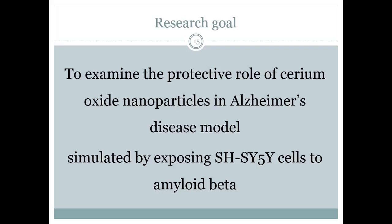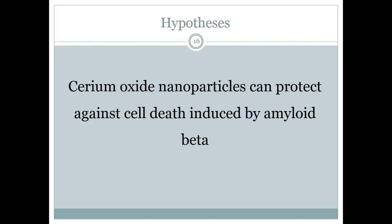Amyloid beta is toxic and has been shown to cause death in many cell types including SH-SY5Y cells. SH-SY5Y cells are human neuroblastoma cells. Amyloid beta-treated SH-SY5Y cells are a popular Alzheimer's disease model for in vitro studies. Cerium oxide nanoparticles have been demonstrated to have potential antioxidant and anti-apoptotic properties. We hypothesize that cerium oxide nanoparticles can alleviate amyloid beta-induced cell death in SH-SY5Y cells.